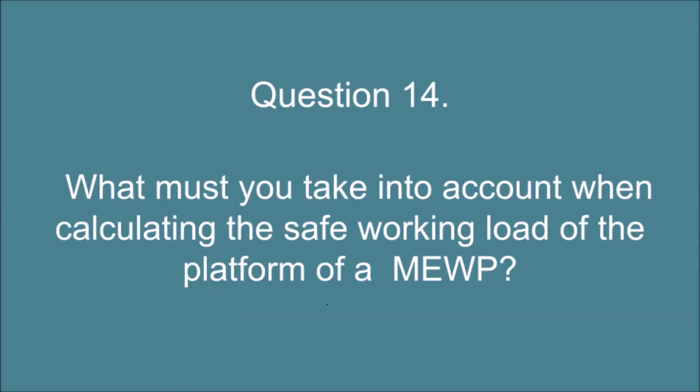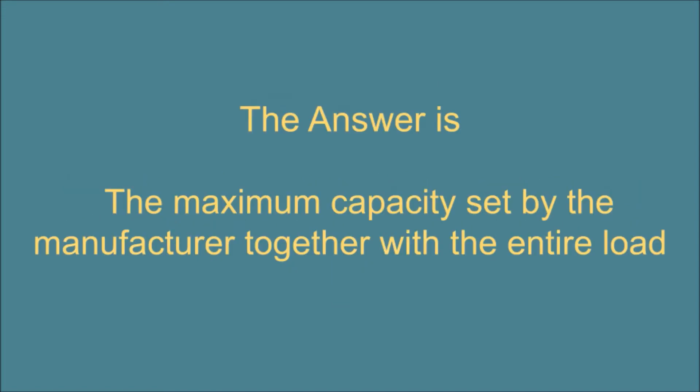Question 14. What must you take into account when calculating the safe working load of the platform of a MEWP? The answer is: the maximum capacity set by the manufacturer together with the entire load.